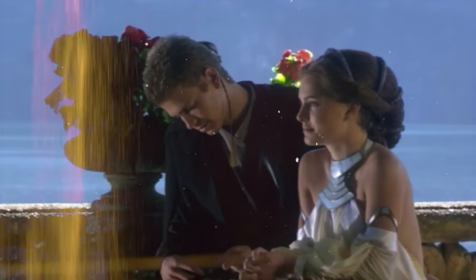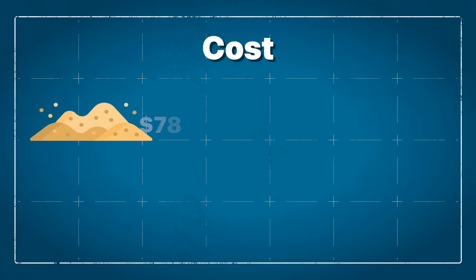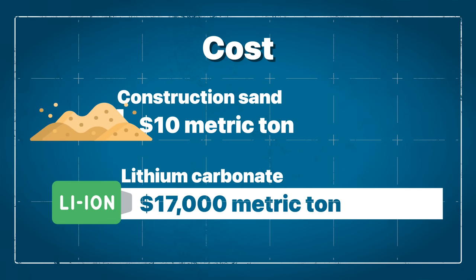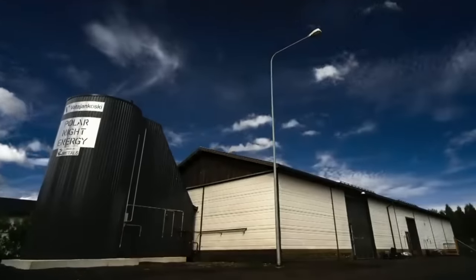So why sand? For one thing, the process is incredibly low cost. As of 2022, the average price of construction sand in the US is about $10 per metric ton. Compare that to an average price for battery-grade lithium carbonate, which had an estimated price of $17,000 US per metric ton in 2021. This also makes the process easily scalable — want more heat? Just add more sand. The battery also uses no consumables and runs fully automated.